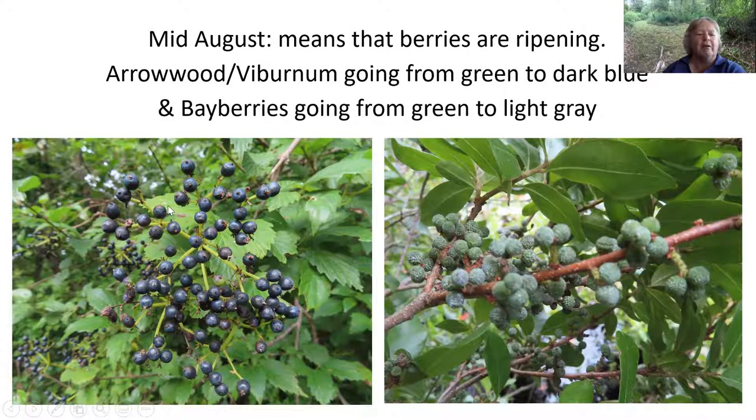The berries are changing. Early on we saw viburnum or arrowwood, which had beautiful white panicle flowers, and one of our walks we saw the berries were green. Now they're getting their characteristic ripened dark blue color. Most of the arrowwood bushes at Clayhead were still green, but there was one area where they were all ripe. I don't know if they're just particularly protected or just a genetic variation — that's what makes the world go round. Maybe there's a reason that ripening a little earlier is good.